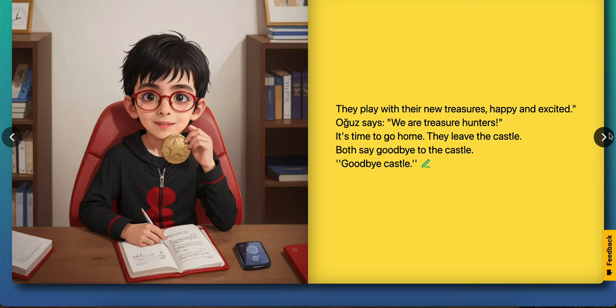They play with their new treasures, happy and excited. Ouz says, we are treasure hunters. It's time to go home. They leave the castle and say goodbye to the castle. Goodbye castle!